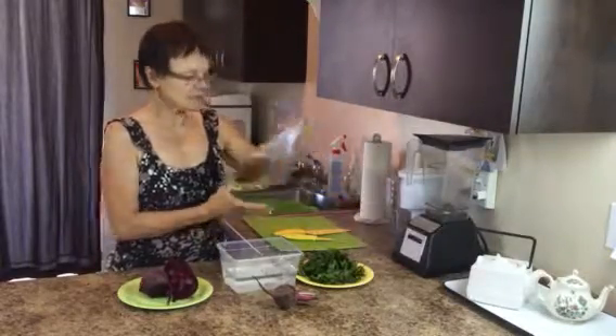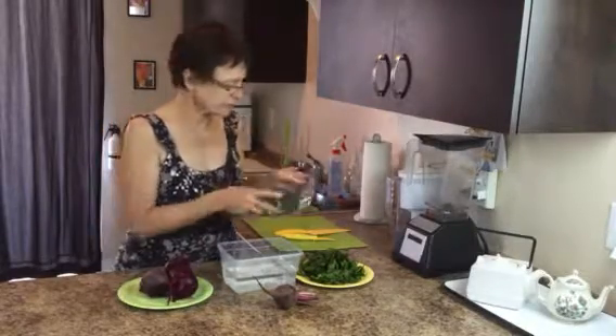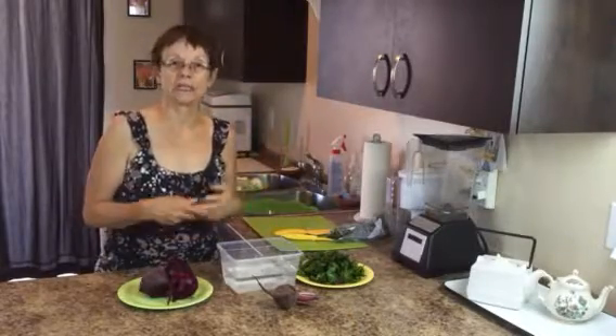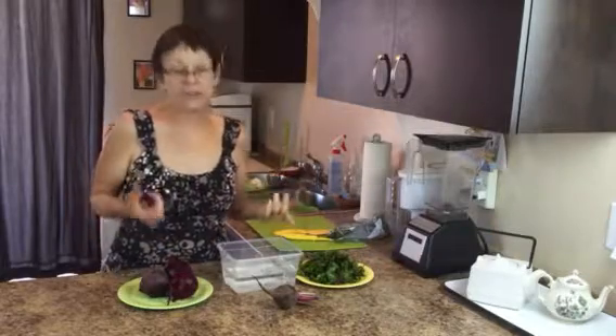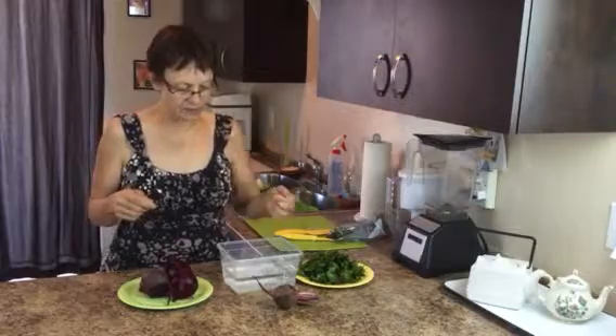I just toss them into a veggie bag and keep some in the fridge that are fresh, and freeze up the rest for later on. That way I don't have to be preparing them every day or every week. Beets aren't something that I eat every day, but there's lots of benefits for the beets.